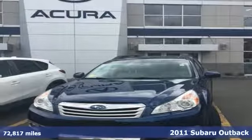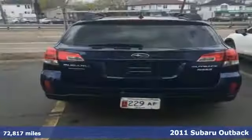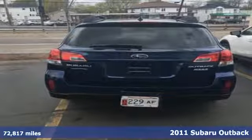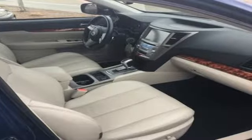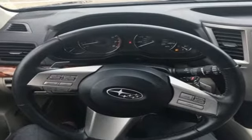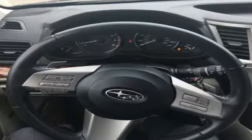It's a 2011 Subaru Outback. It comes with standard features including air conditioning, one-touch power windows, remote power door locks, power mirrors, four-wheel anti-lock brakes, stability and traction control, a tire pressure monitor, and steering wheel cruise controls.